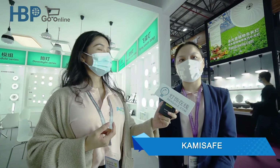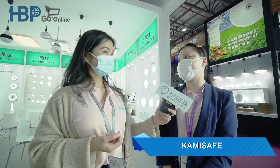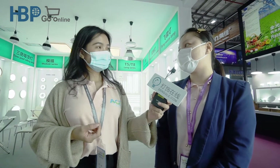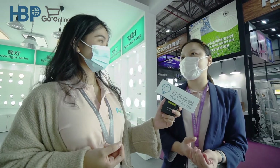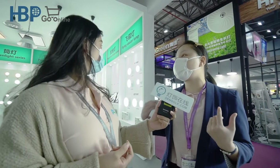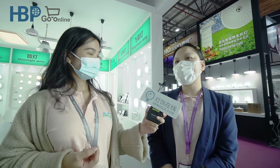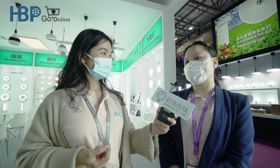Hello everyone, my name is Vila and I'm from Kami Safe. We are a publicly listed company in China and a professional LED manufacturing company in Shenzhen. Our headquarters are located in Shenzhen Longhua and we have more than four factories all over China, mainly in Jiangxi, Jiangnan, and Huizhou. This is the first time we attend this lighting fair, and we are showing major products for the tea bar and indoor lighting. We also have a very broad assortment of other products like rechargeable items. We have more than 4,000 workers and have exported to more than 40 countries.